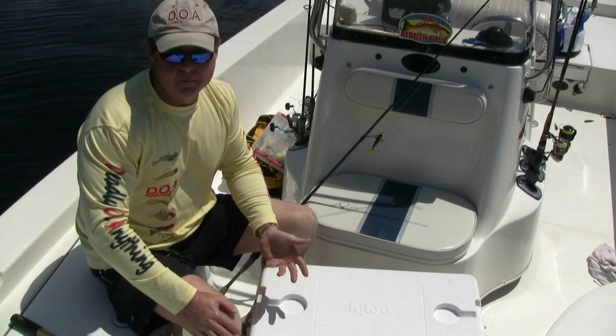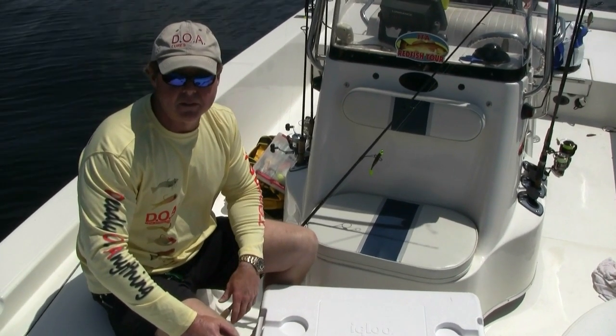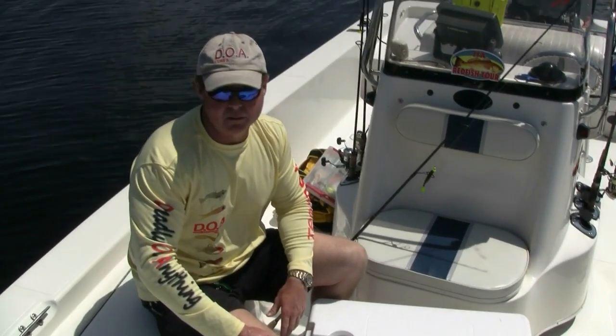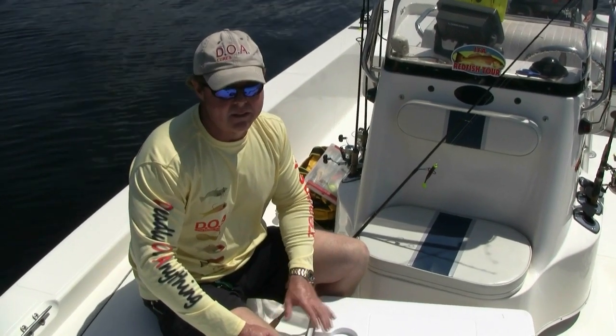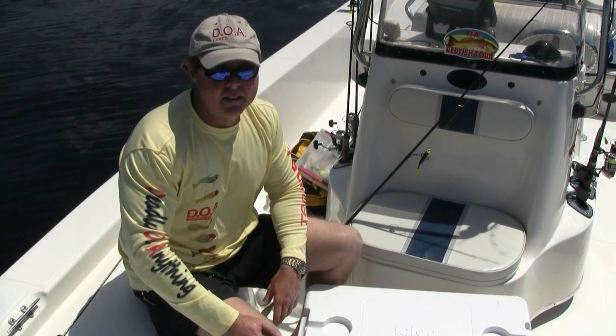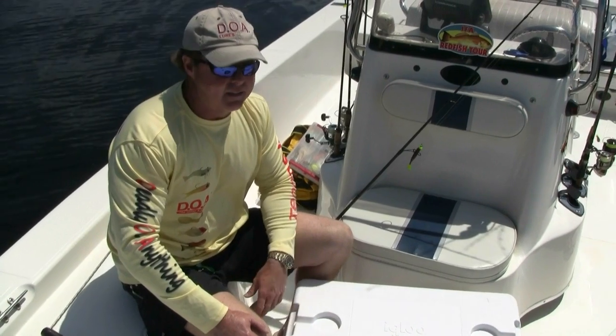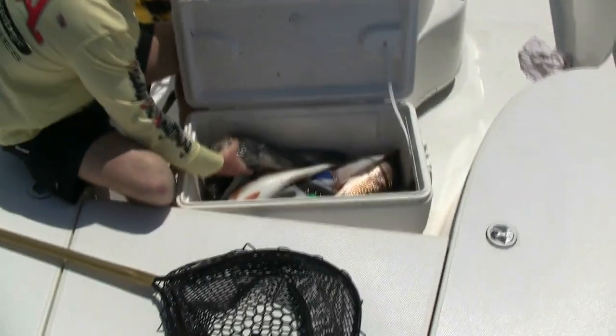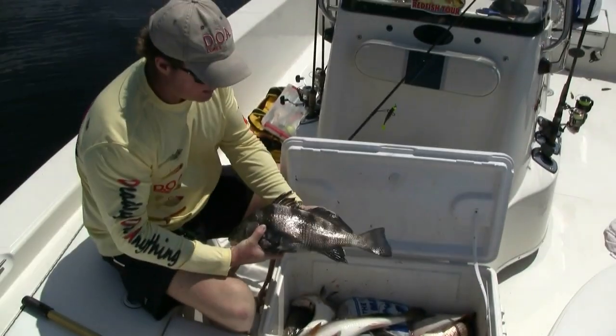Interestingly enough, all those fish were caught on artificial lures. Typically you don't think of black drum as being a species that you catch on artificial. But all these fish we were really using today the DOA cow — I'll show you that here in just a minute. But let's take a look at some of these fish just to give you an idea of the variety and quality of fishery that we have here in the St. Johns.